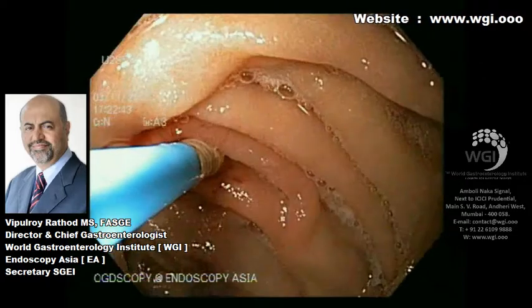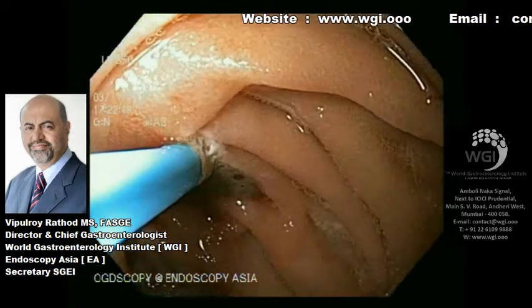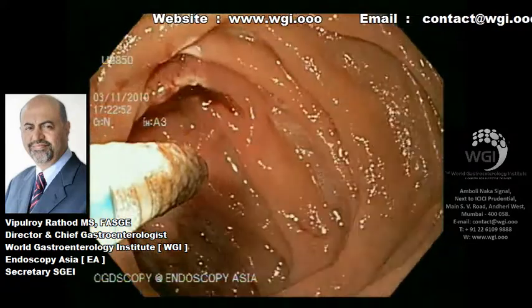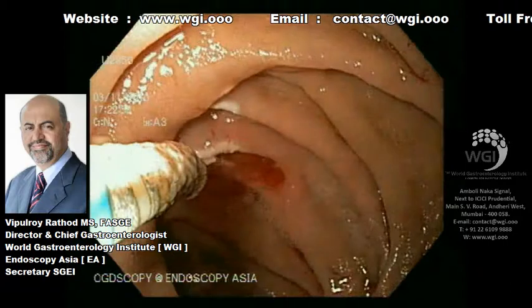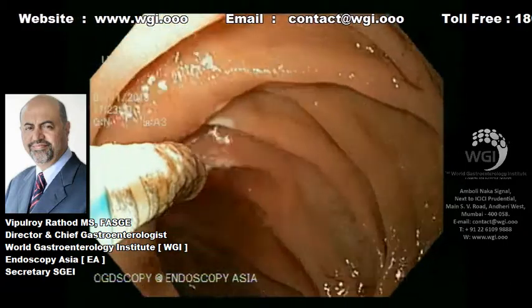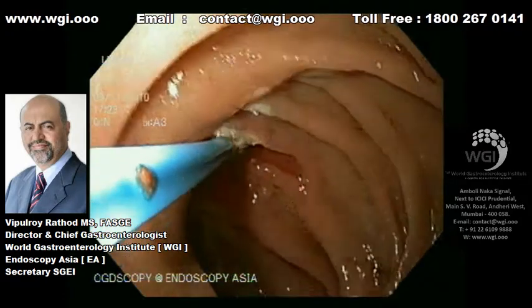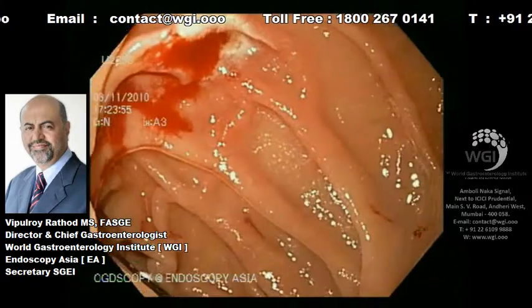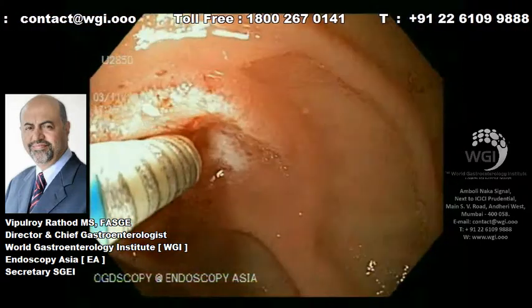We are using a bipolar heater probe because this probe has, along with the probe itself, a cautery and an automatic cutoff point when it fulgurates to a particular extent of the tissue. This is a particularly important and very useful device. However, as you can see, the active oozing — we are not able to very well control with this bipolar heater probe.